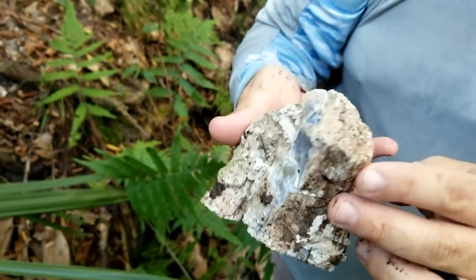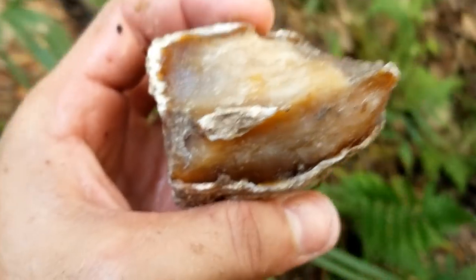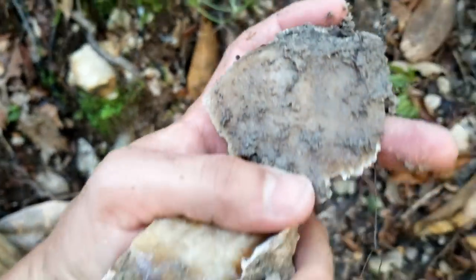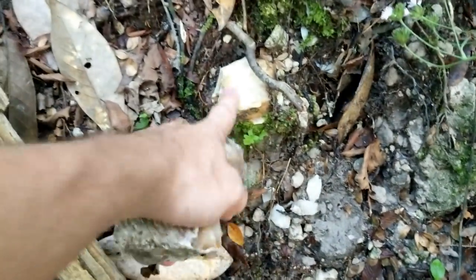Yep, there are multiple pieces in there. There's that coral head — look at that beautiful stuff right there. And that's all the way solid. Pretty crazy.